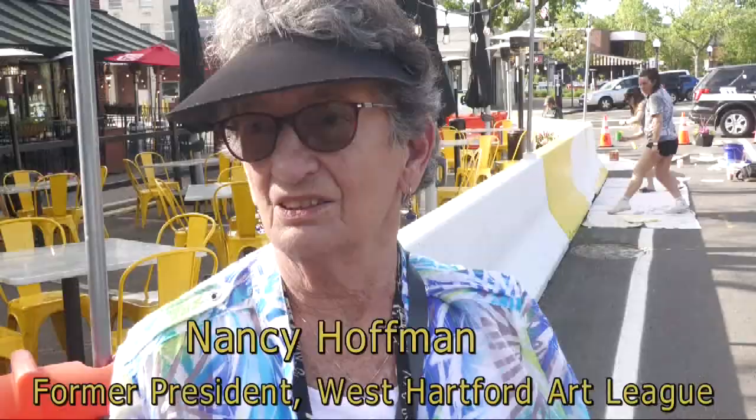We had the barriers last year and they were just plain. So it's nice to have them beautiful this year and it's great to bring art to everybody. It's a wonderful activity — look at all these artists out here.